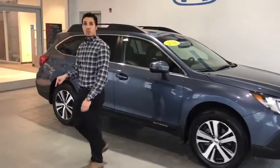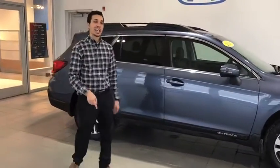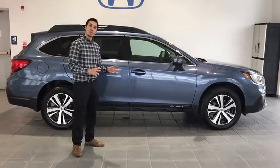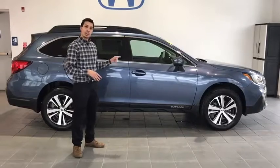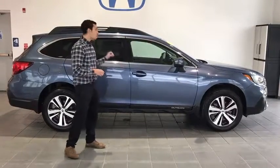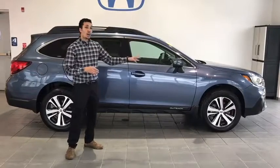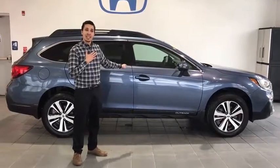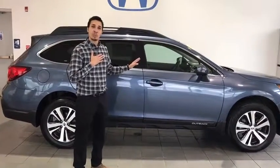Come on down to 115 Lens Road to Delaney Honda here in Indiana, PA, and check out this just-in 2018 Subaru Outback Limited. Certified pre-owned, less than 3,000 miles on the clock — this is like brand new. You're going to have Subaru's EyeSight technology, privacy glass in the back, fog lights in the front, and of course all-wheel drive. This will take you anywhere you need to go these winter months.